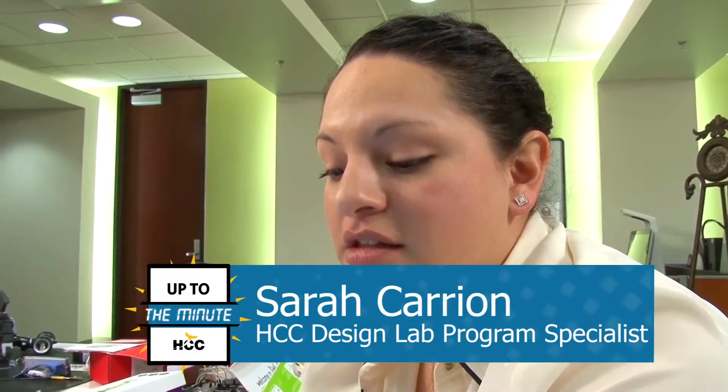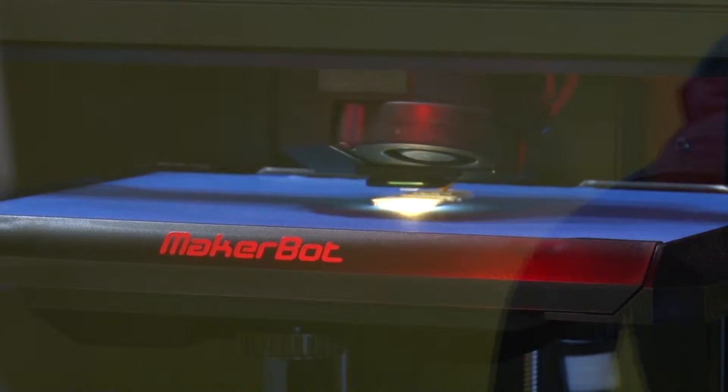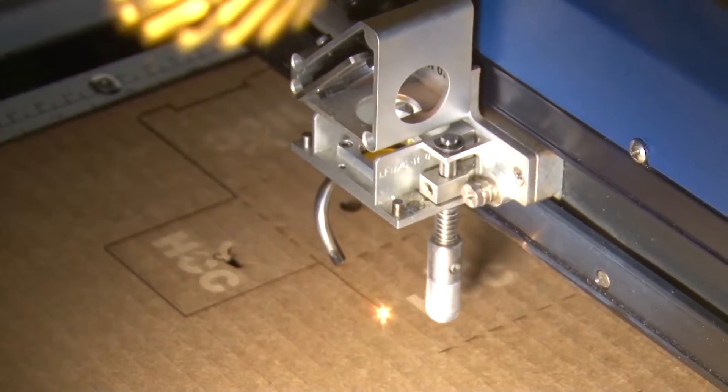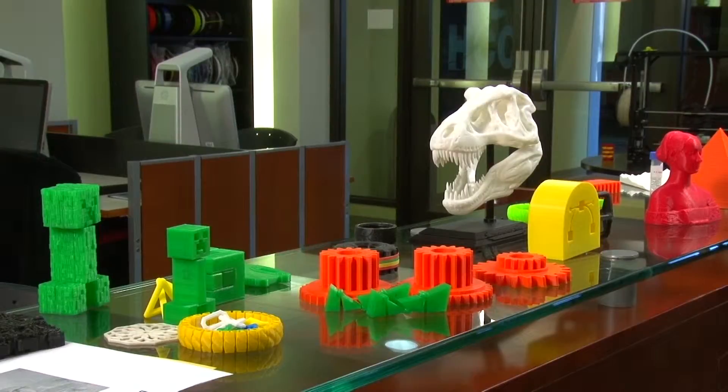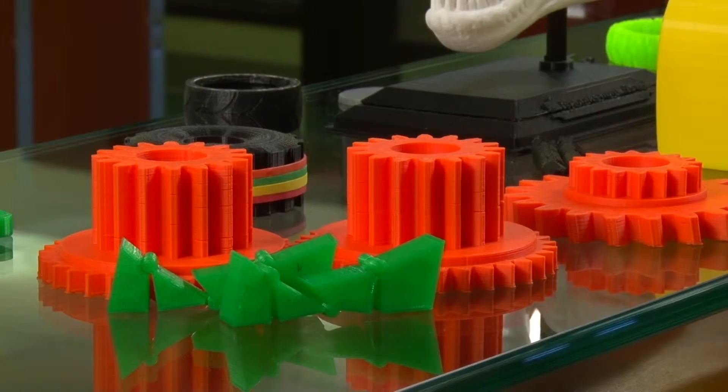Our mission here is to enhance all areas of academia. So with the new technology — 3D printing, laser cutting, our new Sprouts here that can 2D and 3D model by taking pictures of an item — is all new technology and we want to use it to enhance HCC student learning.